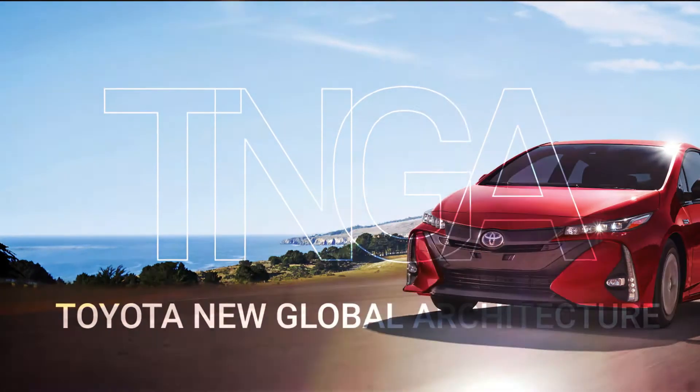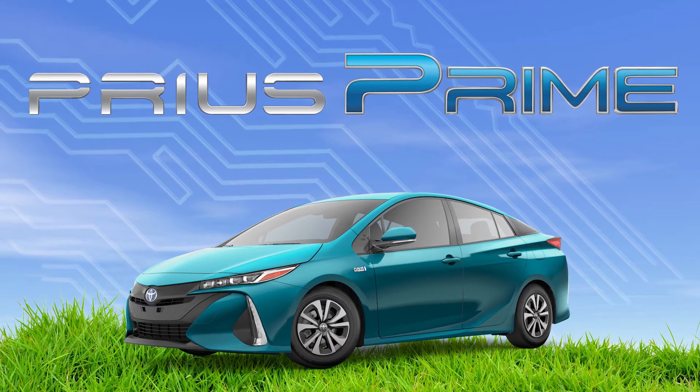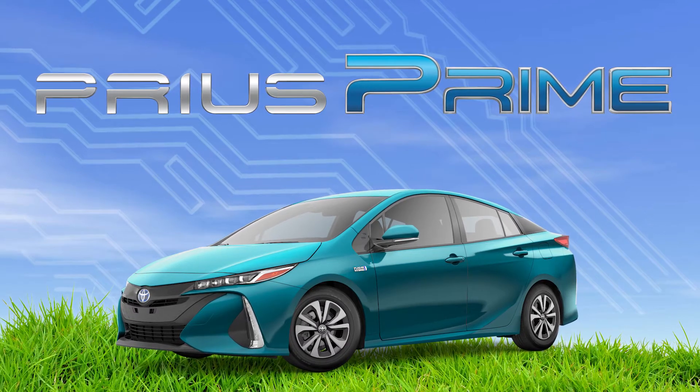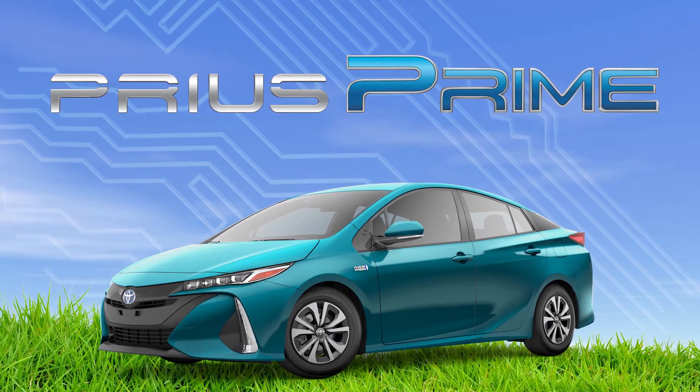Constructed with Toyota's new global architecture, the Prius Prime is built to handle better, ride smoother, and go further than any Prius before it. And you don't even have to purchase any special equipment to do it.